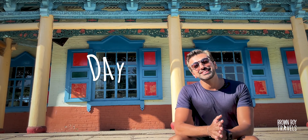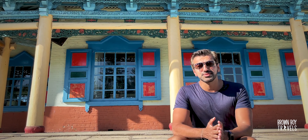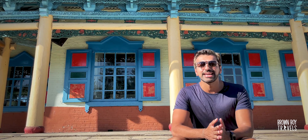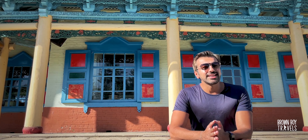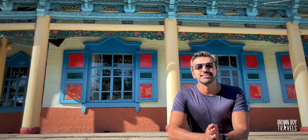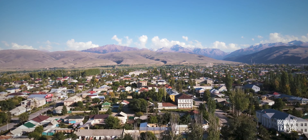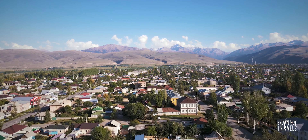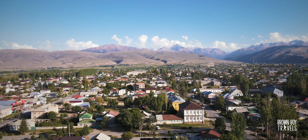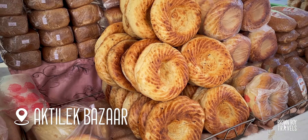Welcome to Issyk-Kul Lake and Karakol. If you're in Kyrgyzstan, you have to visit this lake — it's the biggest lake in the country and there's so much that happens around it. I'm sitting in Karakol at the moment, which is the biggest city around this lake. Karakol is located about 20 minutes drive from the lake, so it's not right at the shore. Today is the day we explore things to do in and around Karakol.